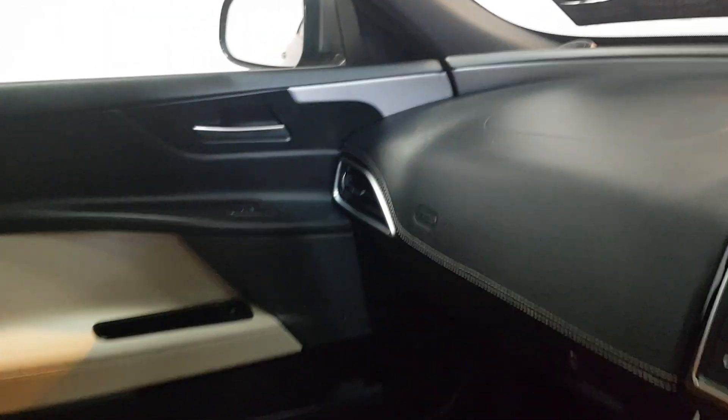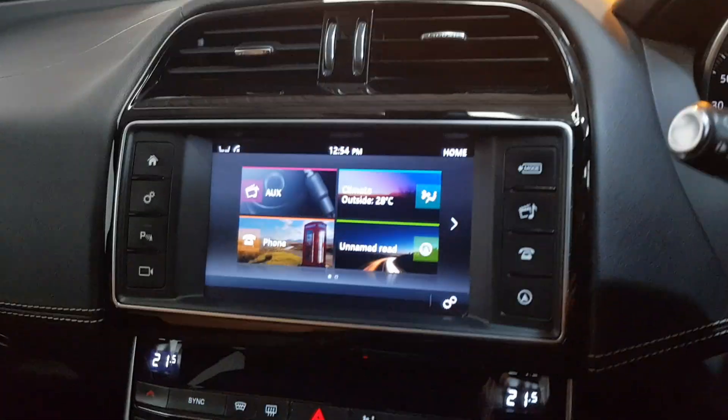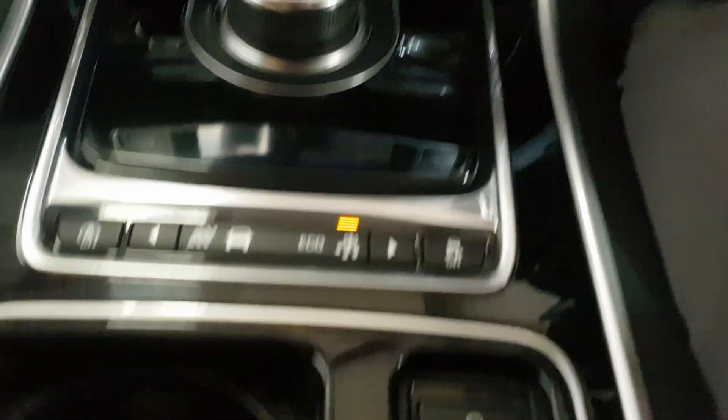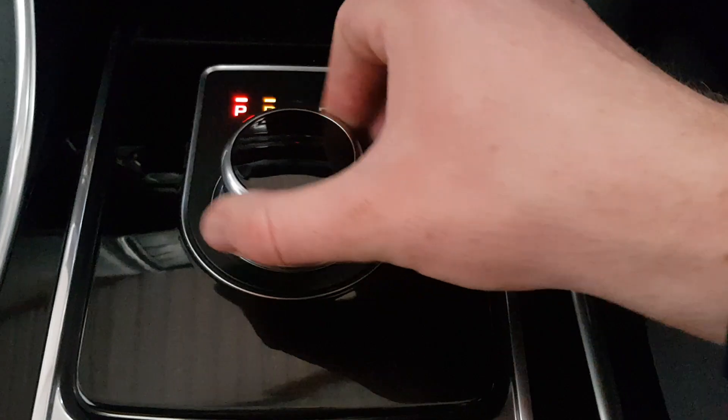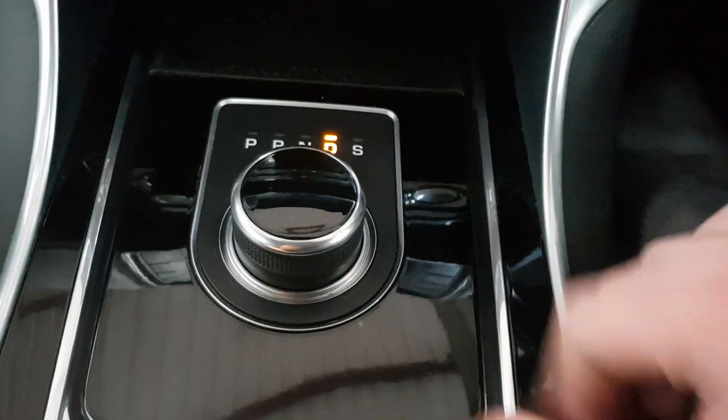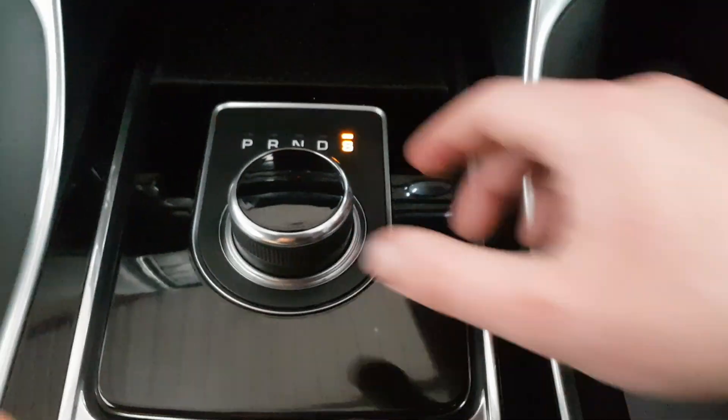Very nice car, and personally one of my favourite colour-coordinated cars on the interior. As you can see you also have your drive mode selects, and of course you have your drive and sport modes up here as well.